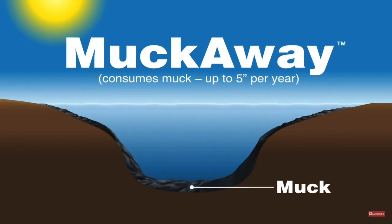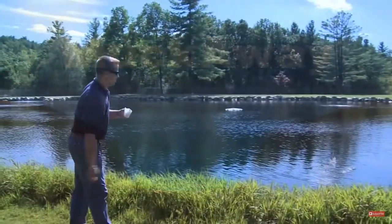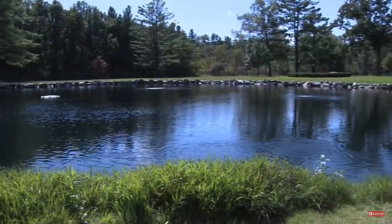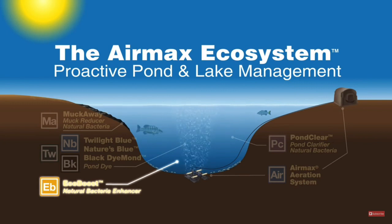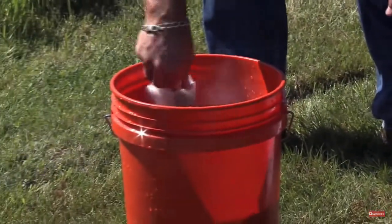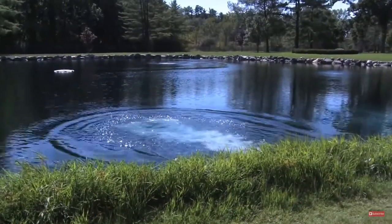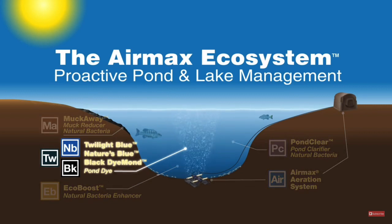The impact muck has on the clarity of the water column is often overlooked by pond owners. Muck is full of nutrients which are slowly and continuously released into the water column. Muck Away sinking pellets work on consuming muck at an accelerated rate — up to five inches per year. Muck Away pellets are easy to apply; simply toss a handful into the problem areas. If you're looking for faster results, add EcoBoost to every Pond Clear and Muck Away application — EcoBoost will significantly increase the reproduction of aerobic bacteria. EcoBoost is applied by stirring a scoop of powder into a bucket of pond water and pouring it around the pond from the shore or from a boat or raft.